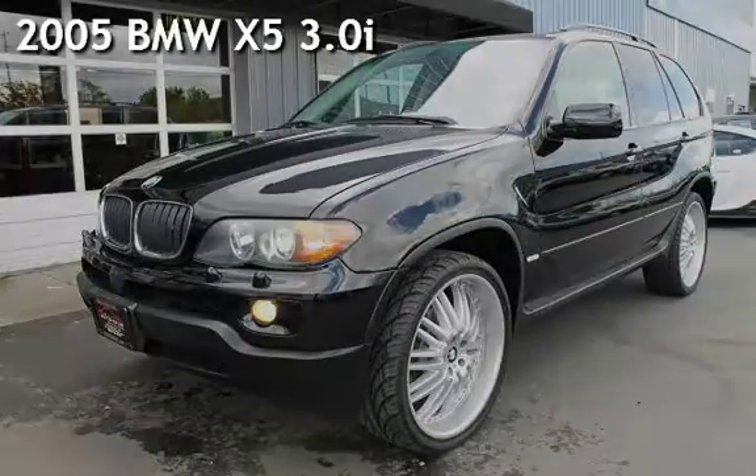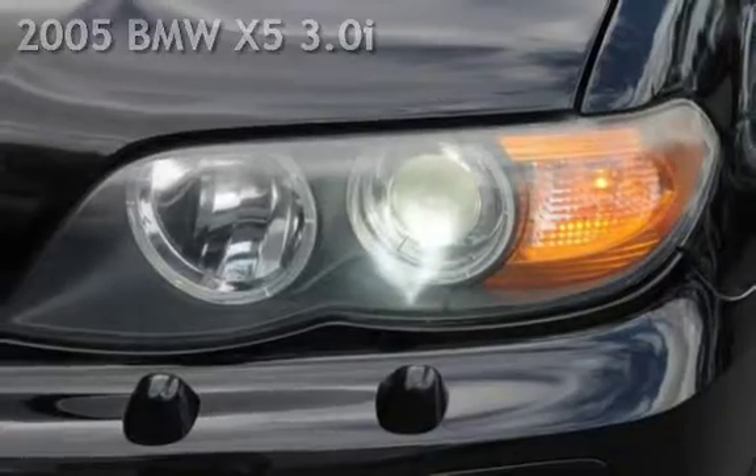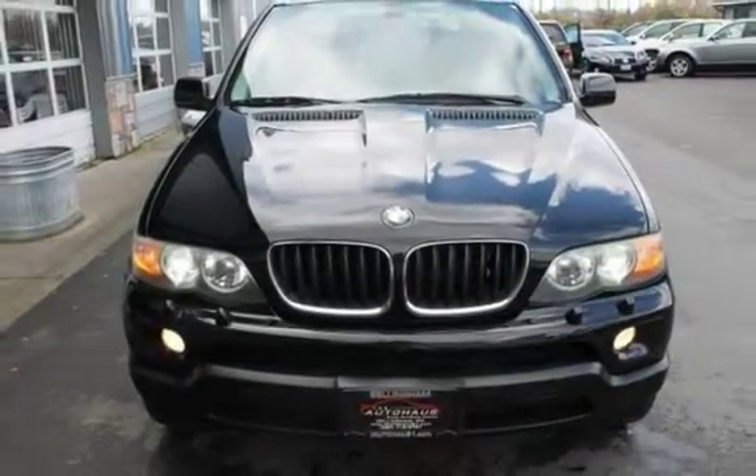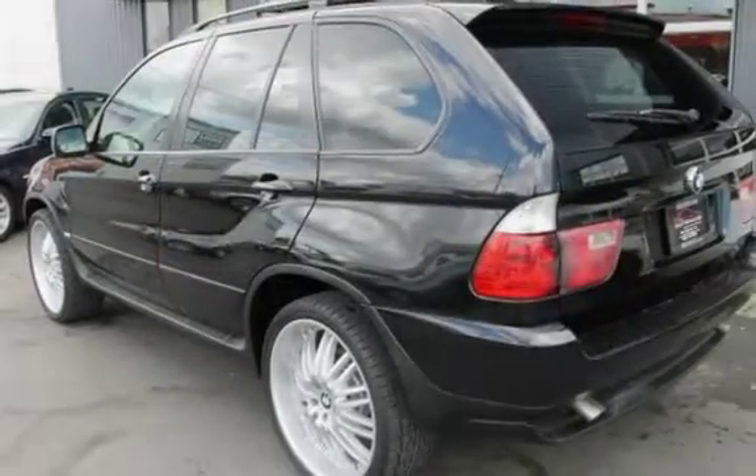Presenting a pre-owned 2005 BMW X5 3.0i. This four-door SUV has a six-cylinder, 3.0-liter i6 engine, with all-wheel drive, and an automatic transmission.